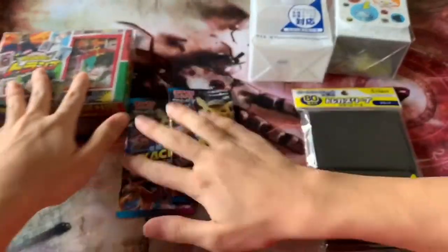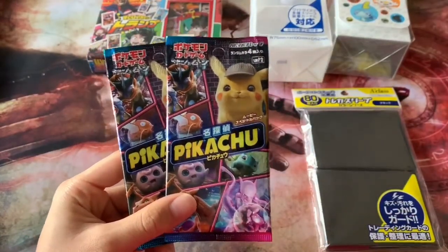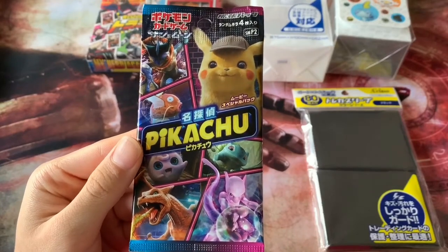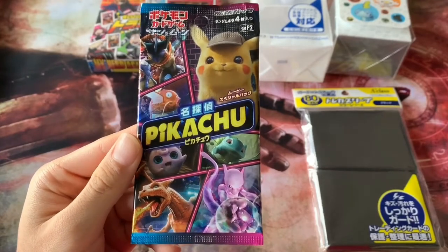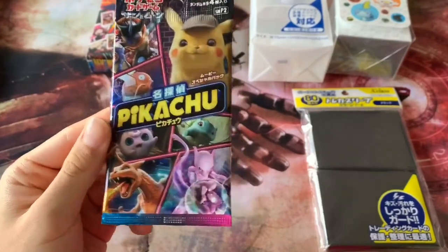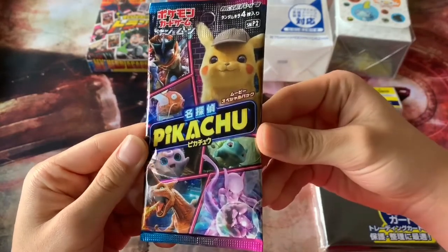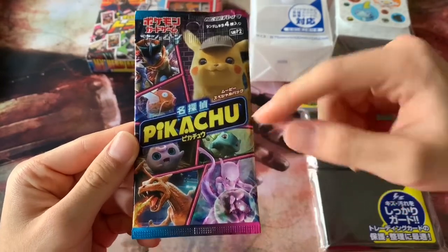Now let's get to the main attraction. I'm going to open up these two Detective Pikachu packs first, then we'll get into the My Hero Academia trump cards. So Detective Pikachu — most of you know this movie came out in 2019. Today is the last day of 2019, the day I'm filming this video. The movie came out in May worldwide — a pretty interesting live-action Pokémon film, definitely worth watching if you like Pokémon.